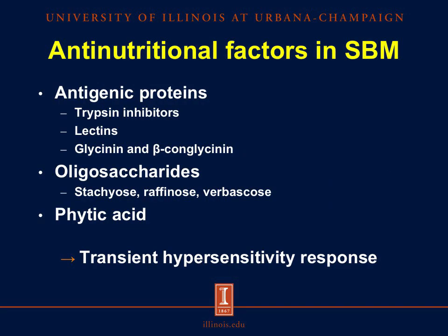However, there are several antinutritional factors found in soybean meal. We have antigenic proteins such as trypsin inhibitors, lectins, glycinin, and beta-conglycinin. However, we usually see low levels of trypsin inhibitors and lectins in the final product because of the heat treatment used to produce soybean meal. We also have oligosaccharides — stachyose, raffinose, and verbascose — as well as some phytic acid.